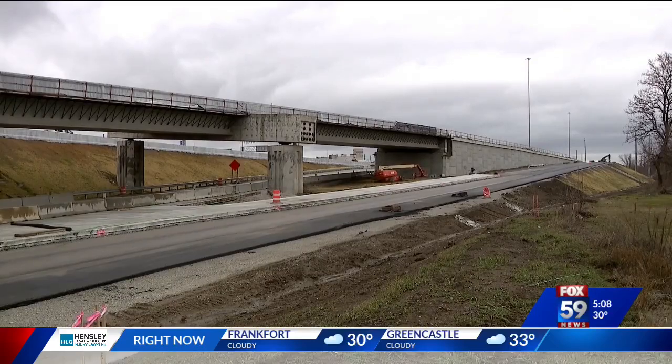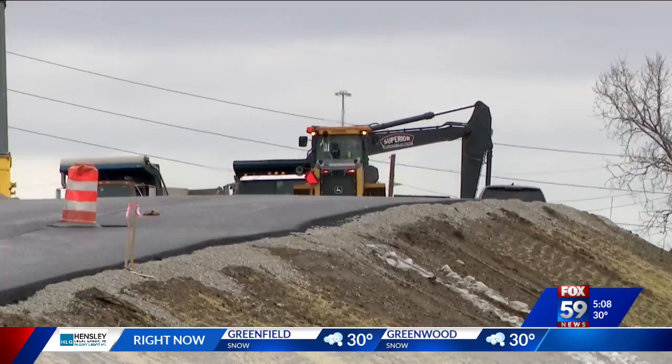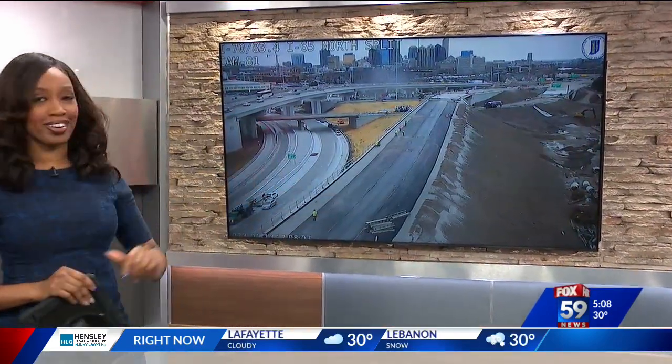At the same time, we do have some promising news for anyone who drives around the North Split. A stretch of I-70 in downtown is about to reopen. NDOT says this area will have lanes open by the end of the weekend. Fox 59's Courtney Crown explains how this new traffic pattern will work.